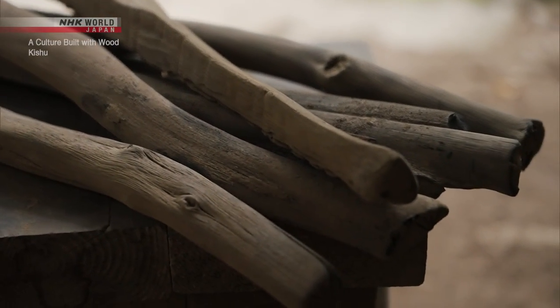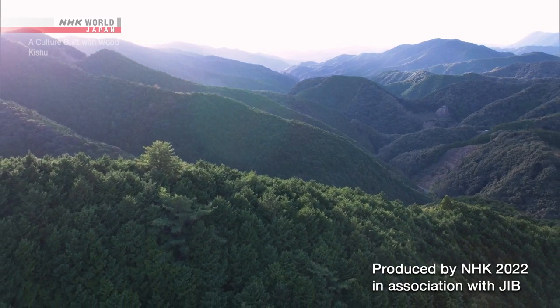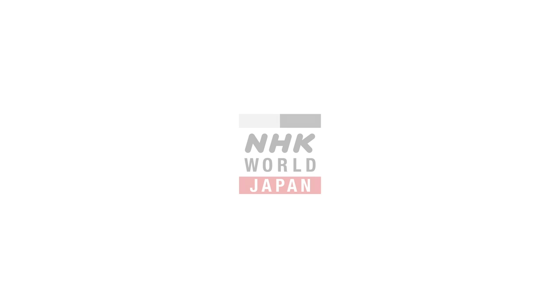Like the charcoal, Kishu's woodland culture has been tended with care and continues to burn bright.